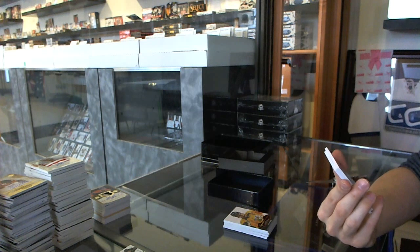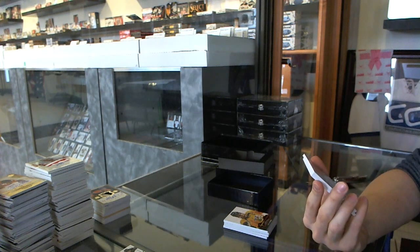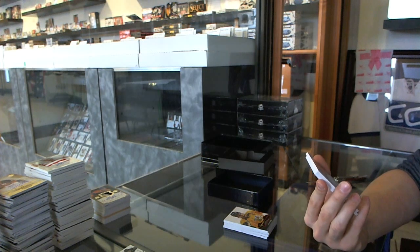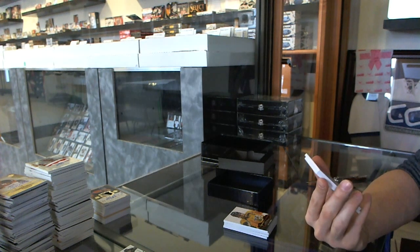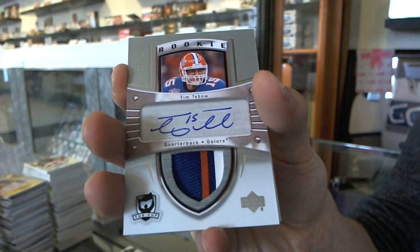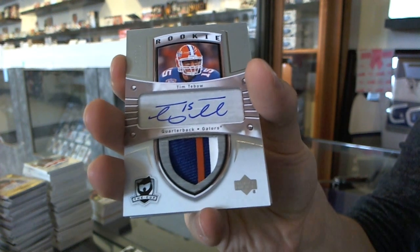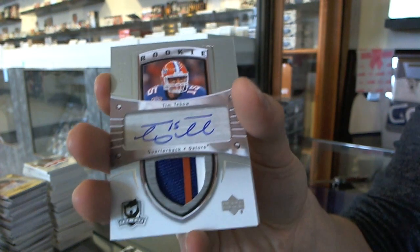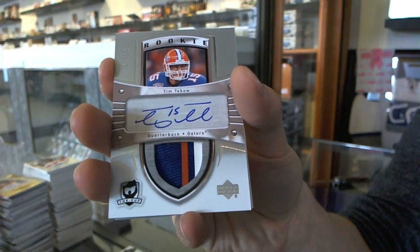How many of these are we going to pull? Either way, this will be random between everybody. We've got a three-color 0506 Cup Tribute Patch and Autograph number 3 of 10, Tim Tebow. I know this sells for a ton of money, but it still makes me laugh every time we hit it.